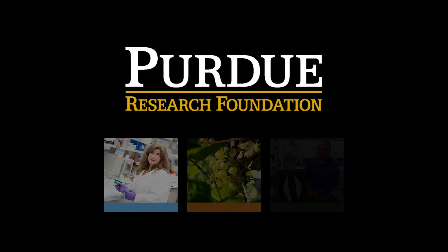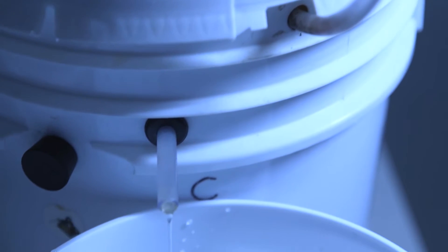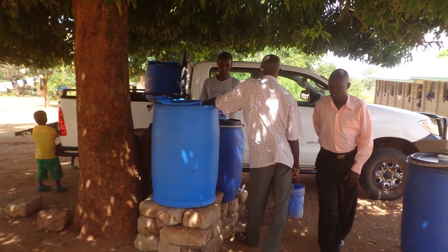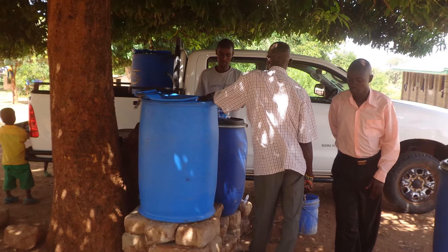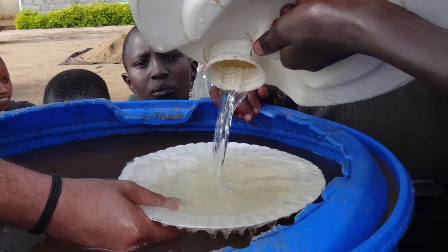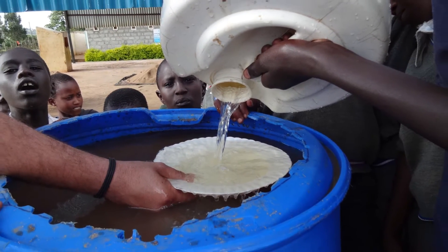Purdue University is an international leader in technology transfer and startup creation. One of those startups is Maji Safi International, who in partnership with the Purdue Global Engineering Programs, is commercializing a slow sand filter that could help provide safe drinking water to schools and communities in developing countries. Maji Safi also installs groundwater wells and provides ceramic filters in western Kenya where safe water is not readily available.